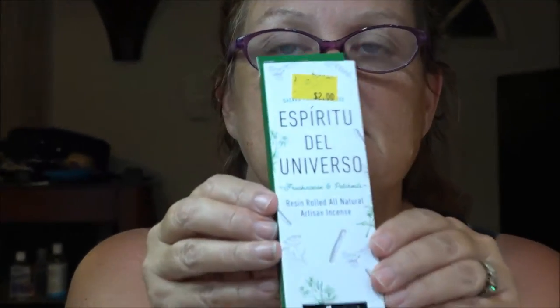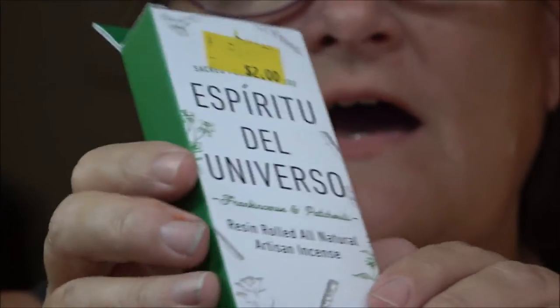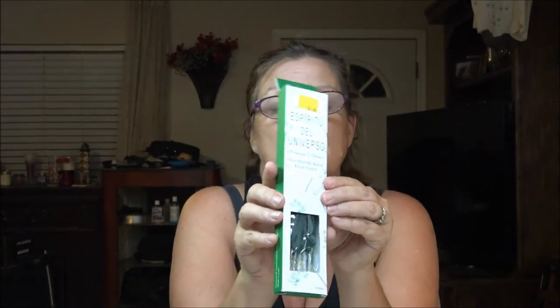The incense was two dollars, and the fun dips were two dollars too. We got the incense because we bought some scents at Walmart and they didn't really smell for very long — they kept burning out. I don't know if they were just old, but we found these at Five Below so we're going to try them.